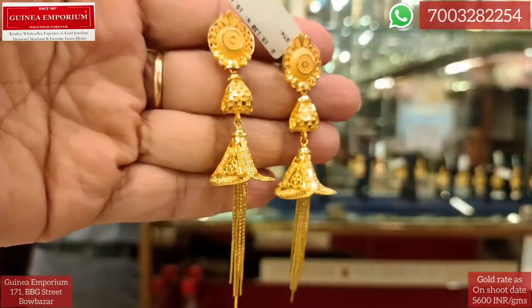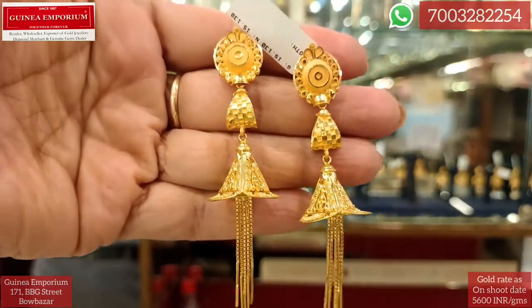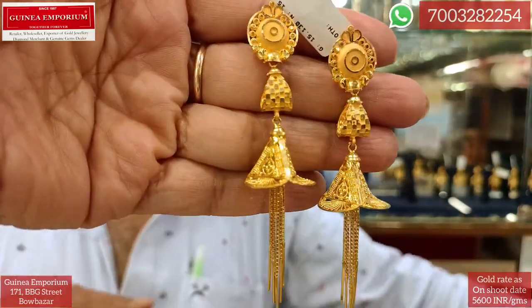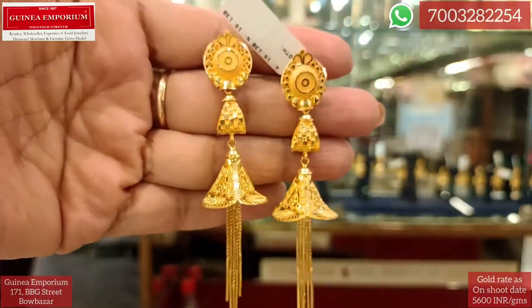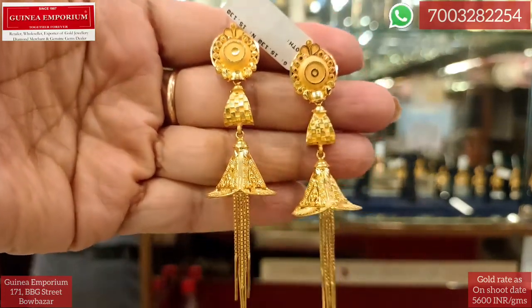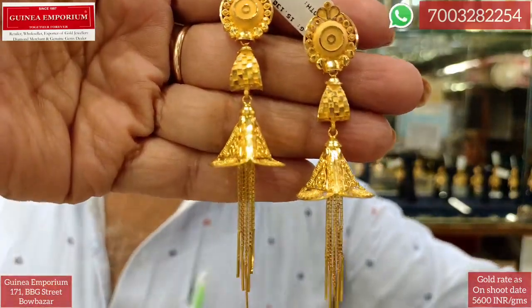This is the pair of earrings and these earrings are pretty stylish. If you want to use this type of design, you need to consider it. You can see earrings like this — 50 grams 130 mg. The price is approximately ₹1,500,000.